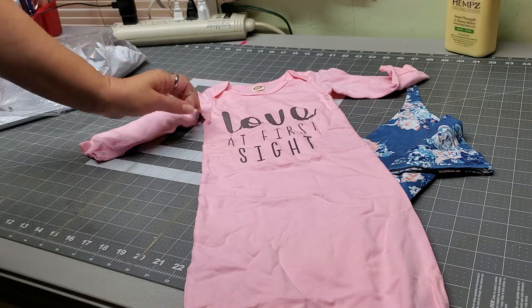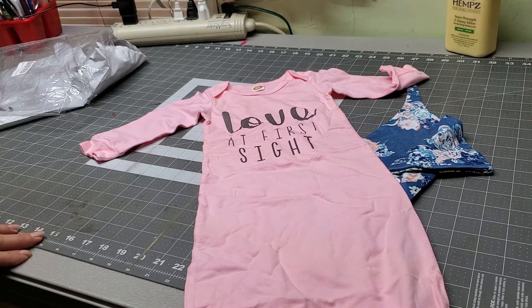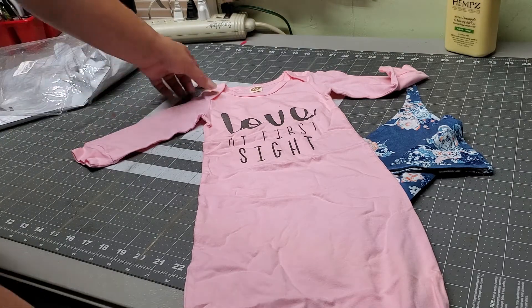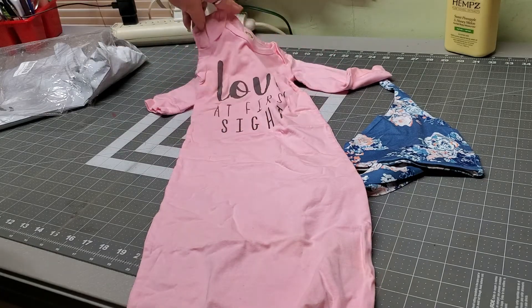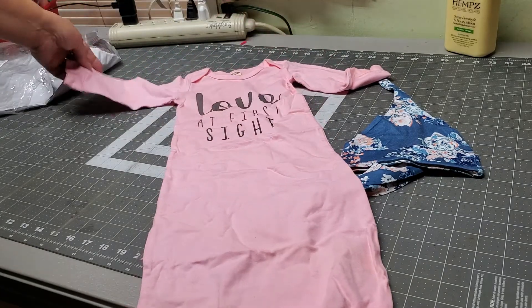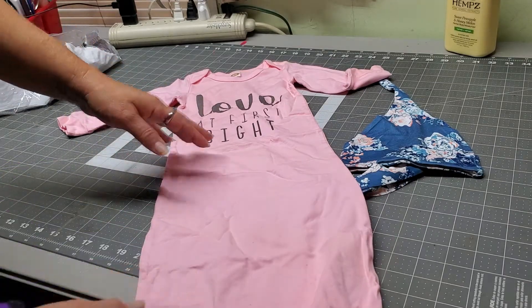This is just adorable. It is 100% cotton, and this is the newborn size. But looking at it, it should fit baby for at least three to six months, given the size of the sleeves and the length of it.